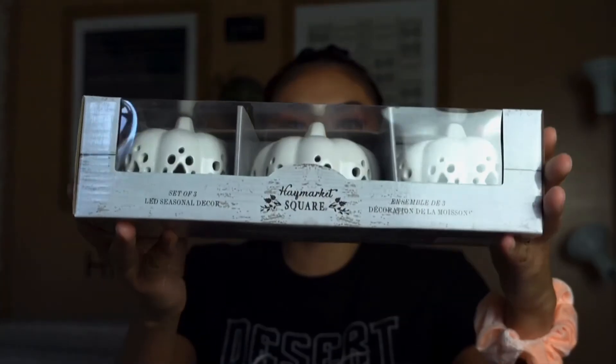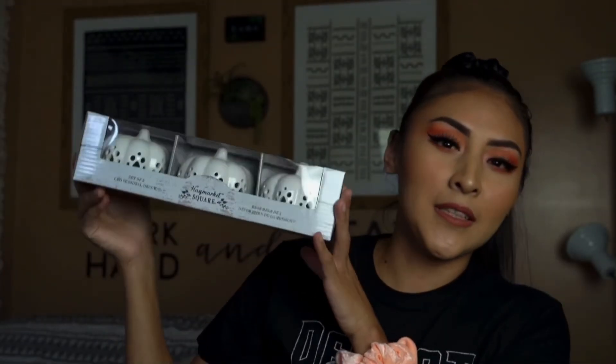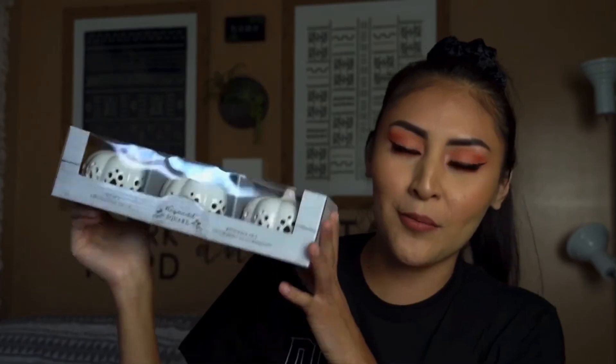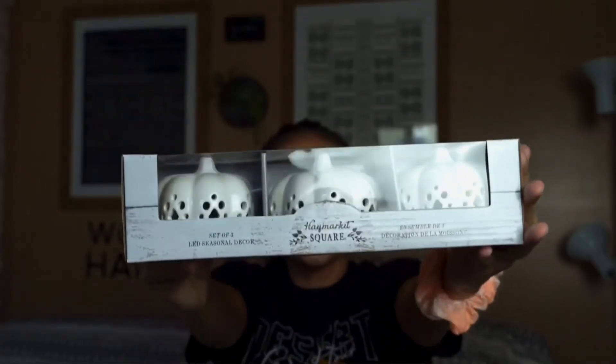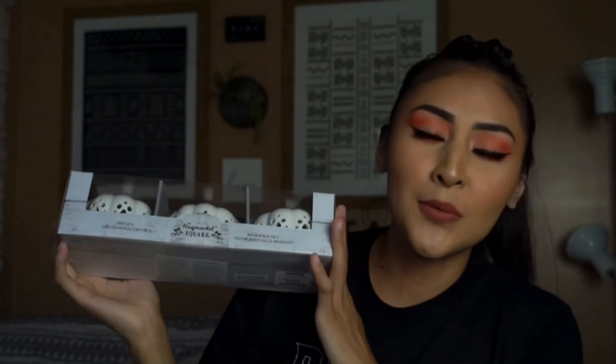I almost forgot — I also got this little pumpkin thing. They're like little white pumpkins and it's LED. I might put this on my dresser. I got these cute little pumpkins — I thought they were cute. This one did retail for $8.